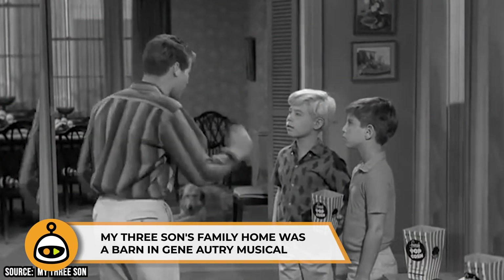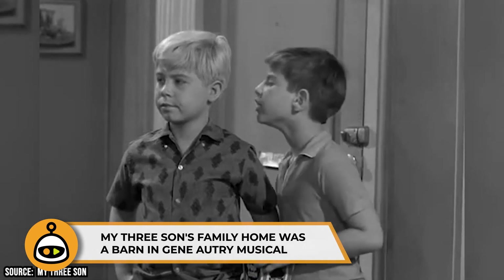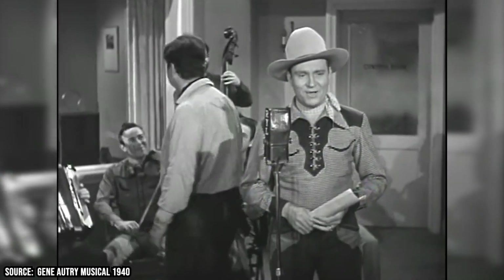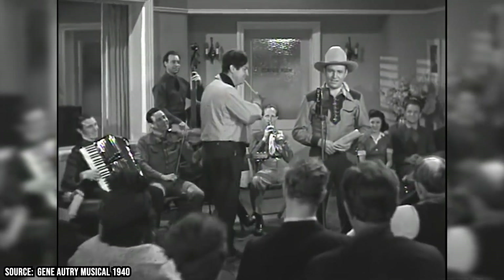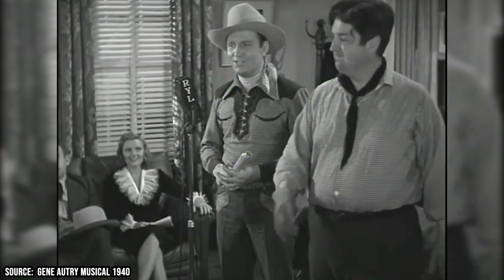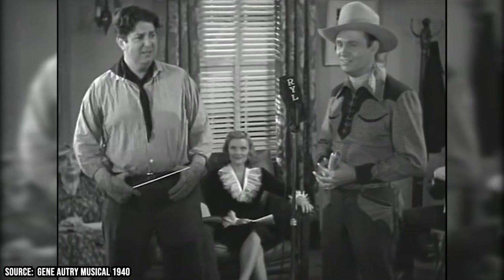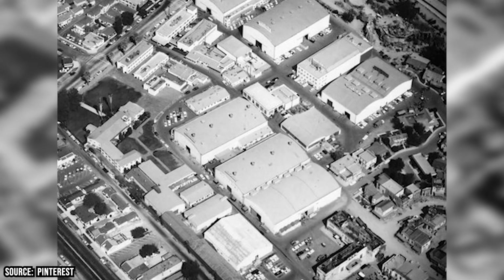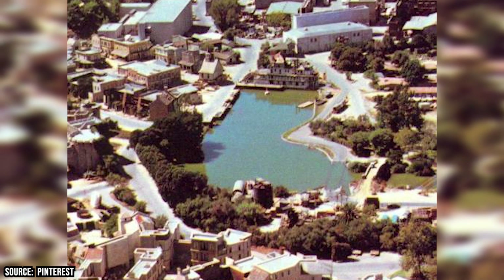My Three Sons' Family Home Was a Barn in a Gene Autry Musical. If you thought that California abode looked familiar, you were right on the money. The domicile was originally featured in the Gene Autry film Melody Ranch, which premiered in 1940. The farmhouse facade was originally a barn, but it was given a suburban makeover in the 1950s. The set can be found on the Republic Pictures' backlot, which is also home to Gilligan's Lagoon.